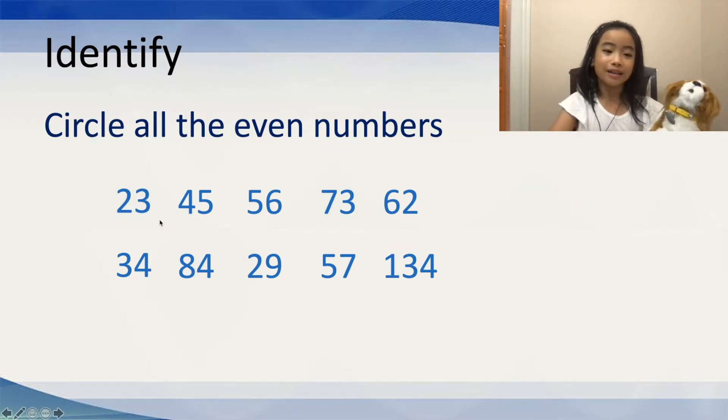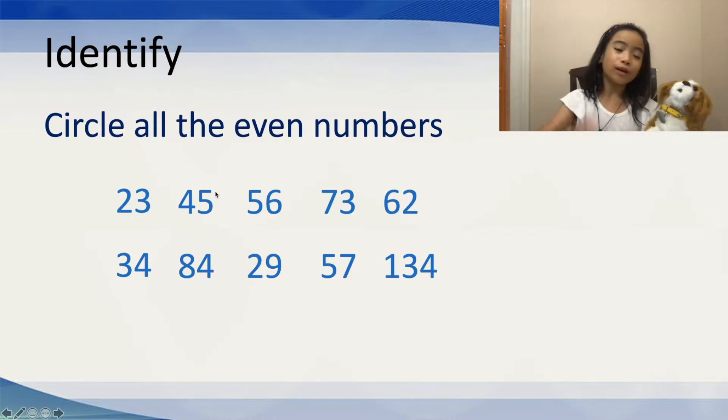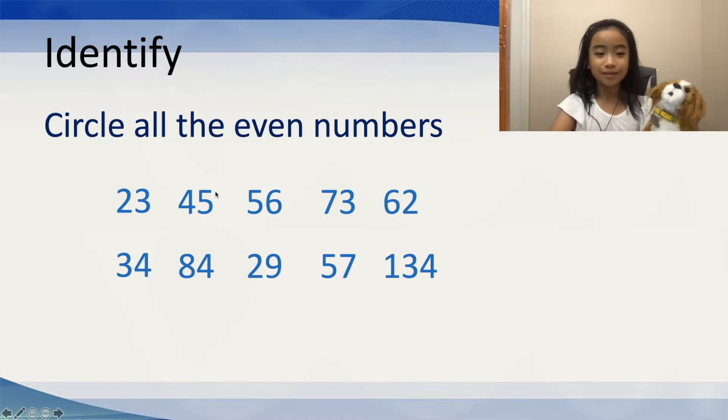It's an odd number because it ends in a 3. And 3 is an odd number. Now, let's move on to 45. Is 45 an even number? Well, it's my turn to tell you. So, 45 is not an even number. It is also an odd number because it ends in a 5. And again, 5 is an odd number.